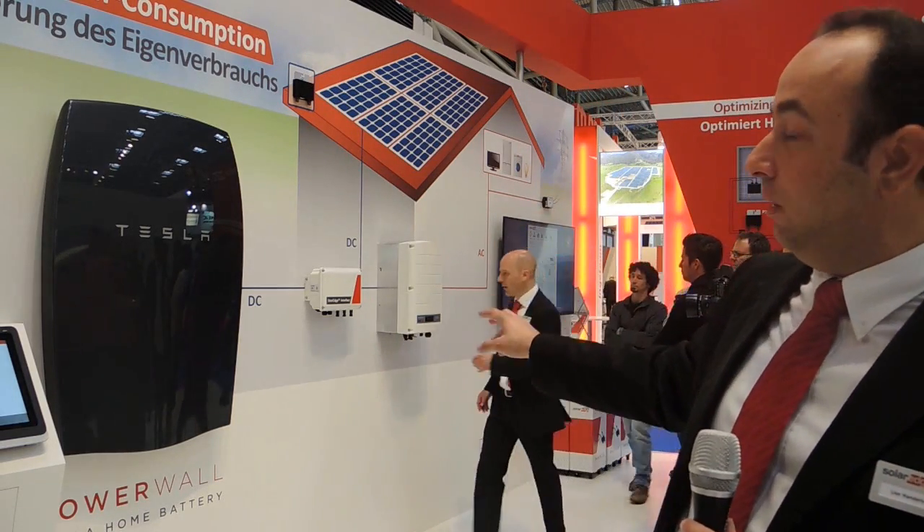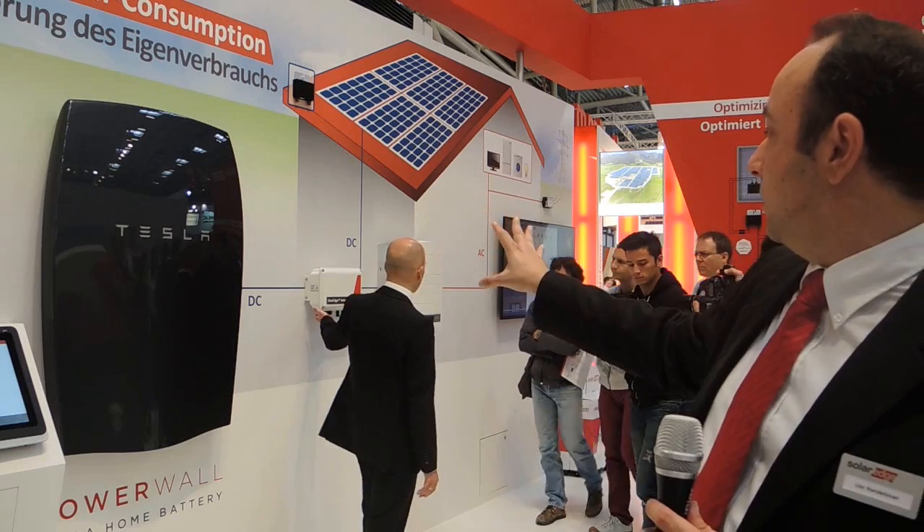The second innovation that we're showing here is basically our storage solution. The storage solution builds on our residential inverter optimized with optimizers and delivers all the value that you normally get from a storage system for a home.